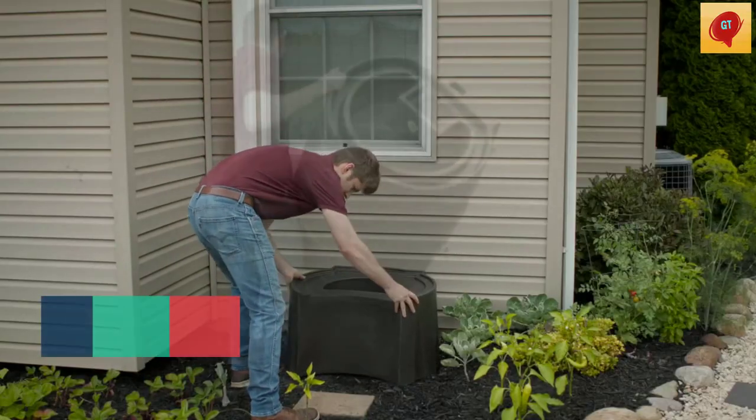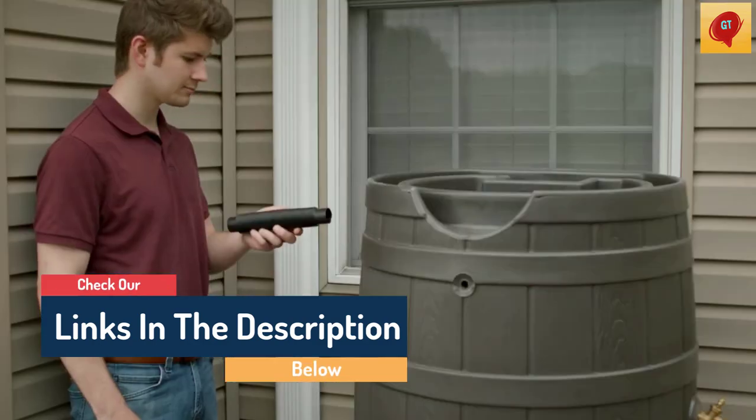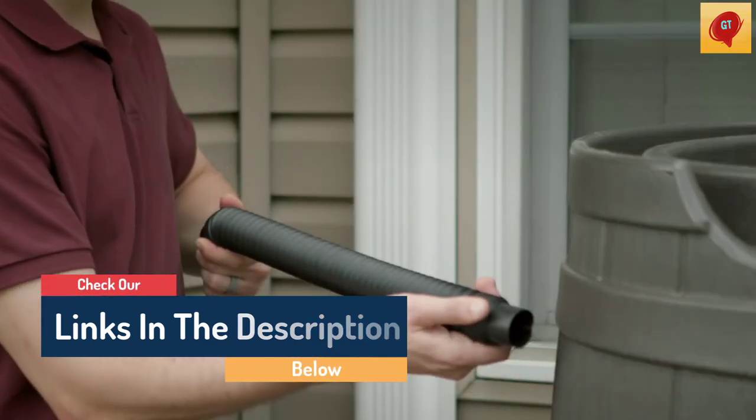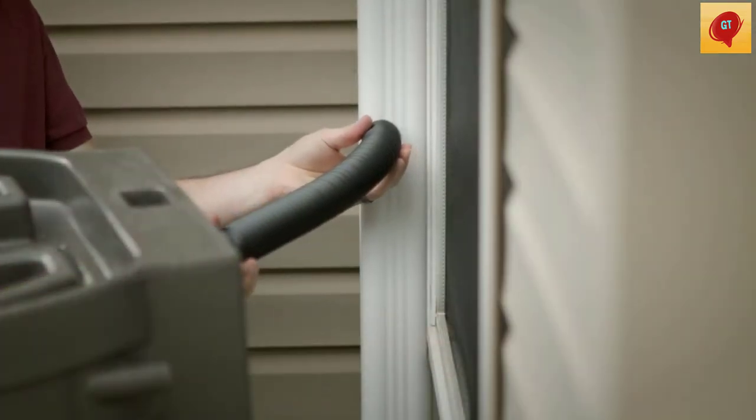Works great for watering my plants. If I had to do it again, I probably would have put a stand below to help more with the water pressure. Love that it has the screen at the top and the side to keep the bugs out. So far so good in the zone 9 heat.